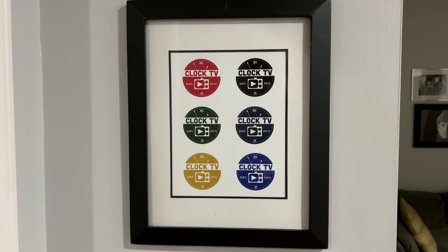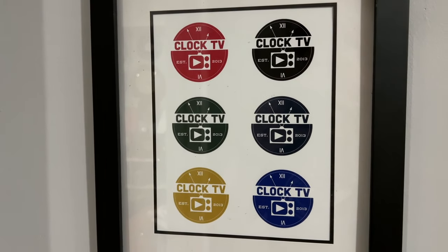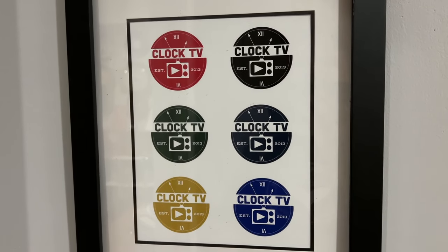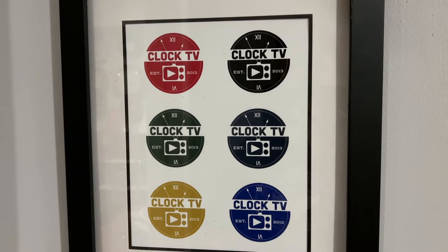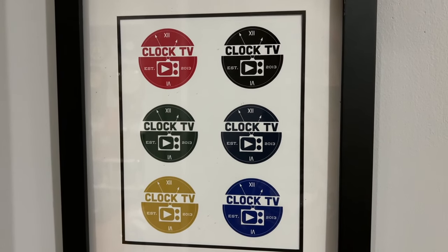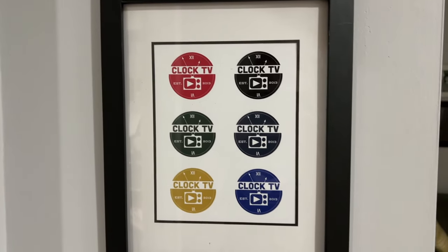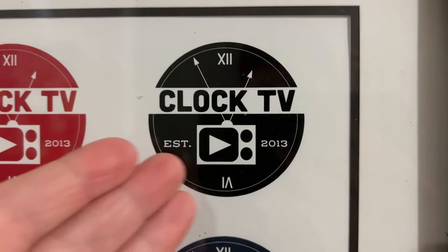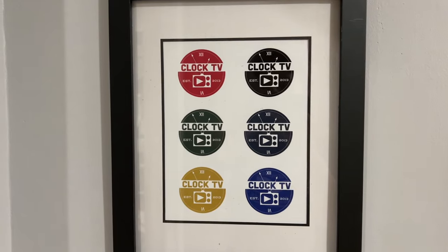Before I start the tour, I thought I'd showcase this — a little photo that a family member made for me. It could potentially be used as a new avatar for the YouTube channel. But I've heard some people say my current avatar brings a lot of nostalgia. I thought I'd showcase this anyway because it's a really nice logo, and it makes perfect sense to have a TV and a clock in there.